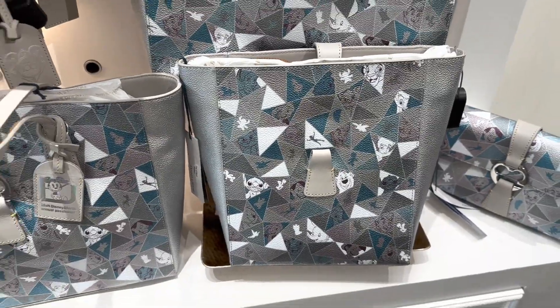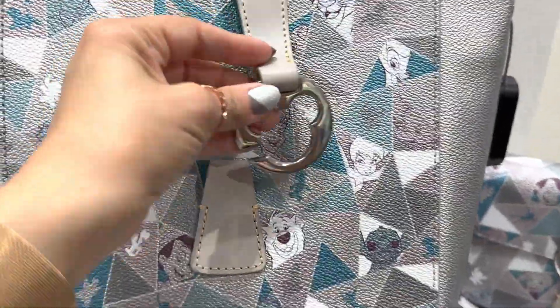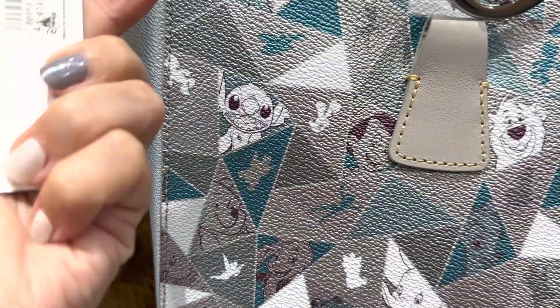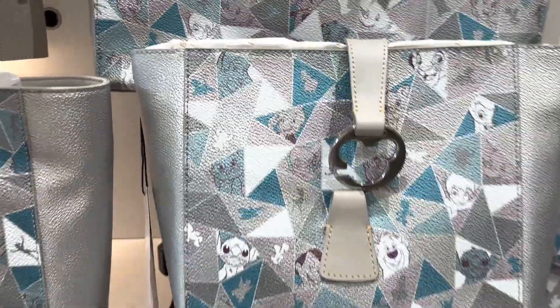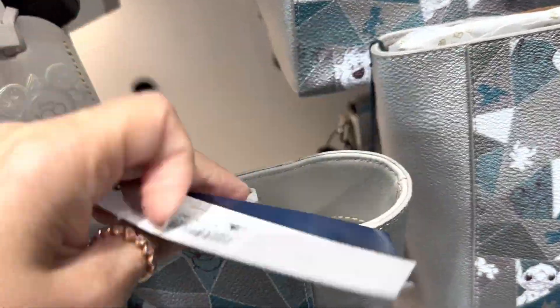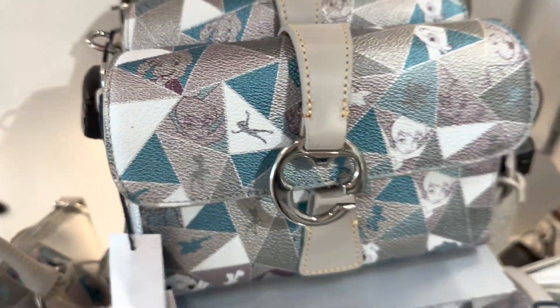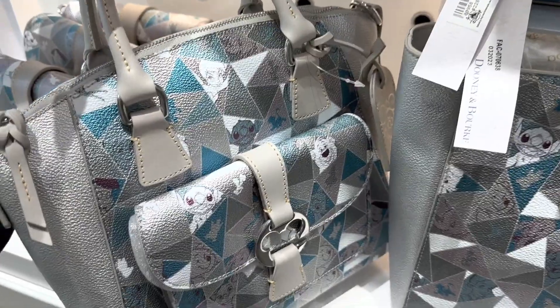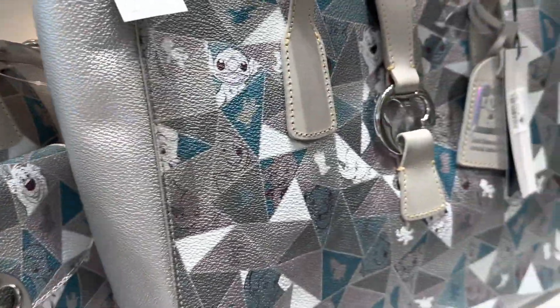Now let's look at prices. The bucket bag is $348. The annual pass holder tote is $368. The little crossbody, which is adorable, is $228. And the satchel — which has a nice front pocket that I really like — is $368. These are really cute but yeah, they're kind of pricey.